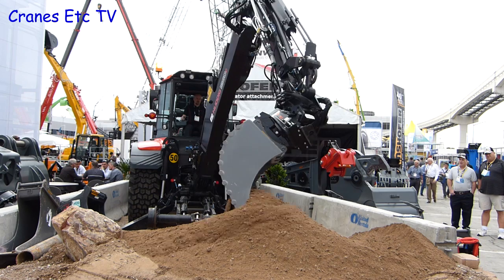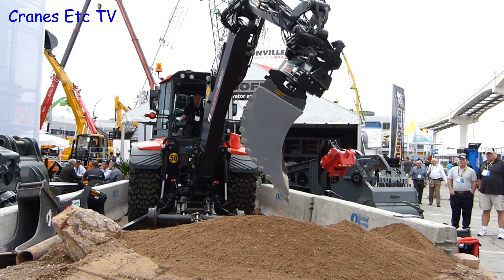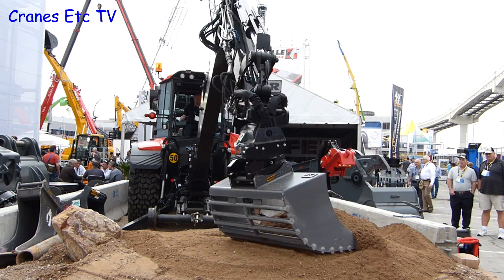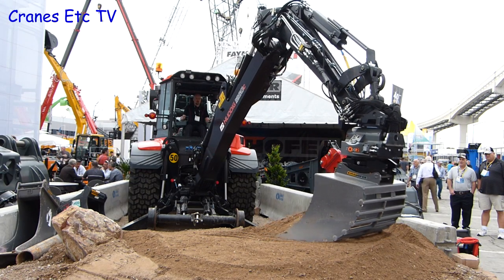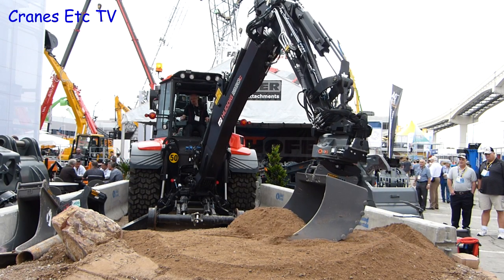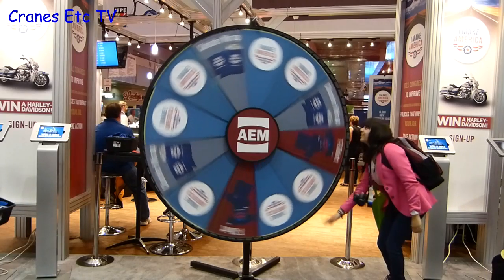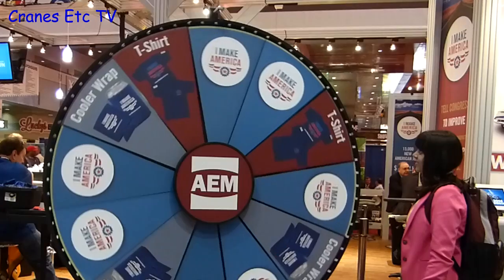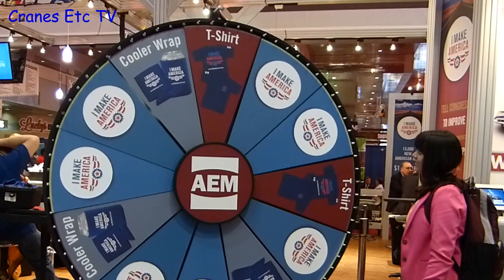Outside there were a number of demonstration lots, including a backhoe bucket that can pretty well do anything you want. Many stands were giving away bags and bits and pieces, but hey — Las Vegas is a gambling town. Just look at the high rollers striking it big.